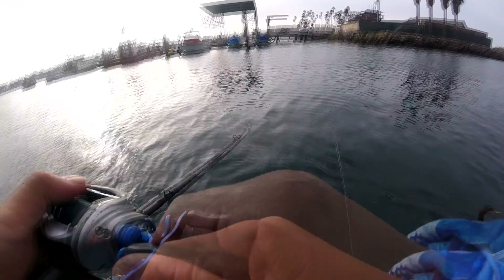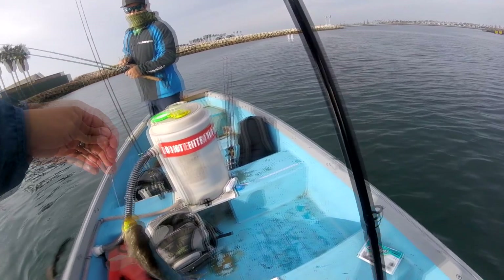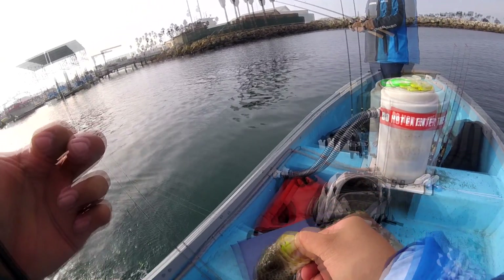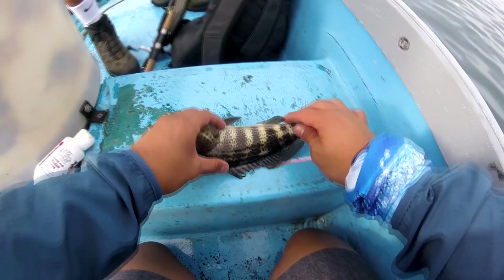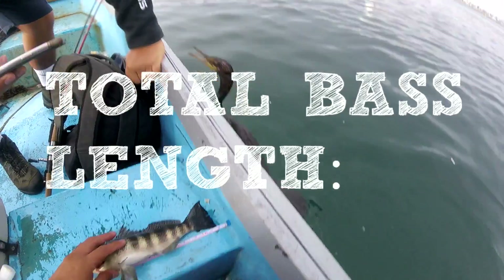First one on the board. Remember, top five biggest bass. Look at this — probably like 10 inches or so, huh Ronnie? We're on the board. We gotta measure the spotty — top five bass. We're gonna add our total inches. Look at this guy — 11 inches.